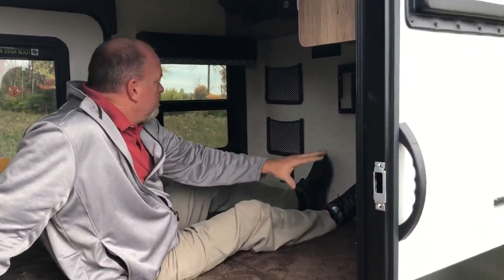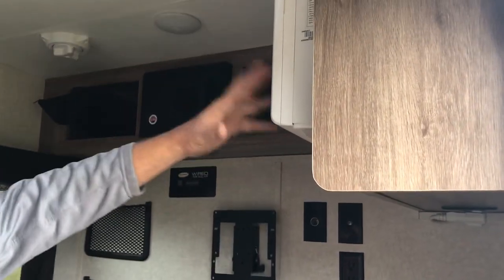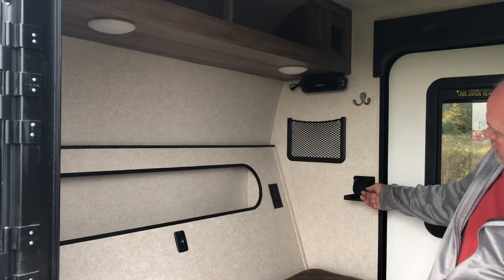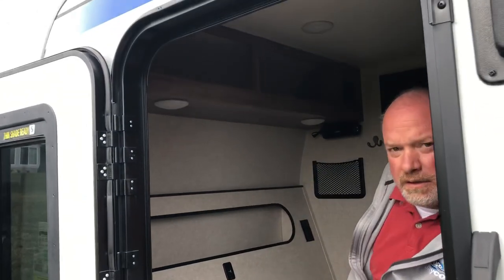As you come inside, you've got shelving, some little storage pockets, TV mount, AC, that's a fuse panel, TV antenna. Go around to this side, got more storage on this end, some cup holders right here. Sweet.